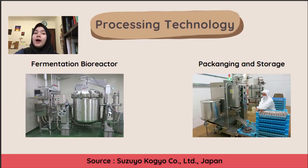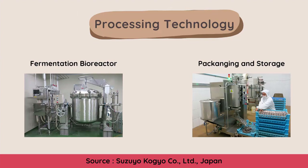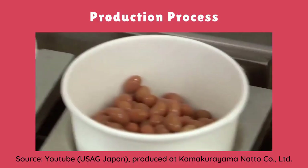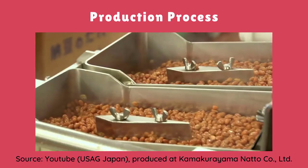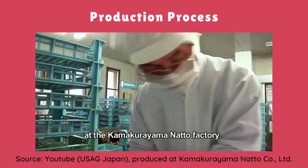Here are pictures of the bioreactor, packaging machine, and storage compartment for the produced natto. On the left is the bioreactor used for fermentation, and on the right is the packaging machine. The blue racks are used for storage during the post-ripeness phase. Next up is a production video of natto produced at the Kamakurayama Natto Company.